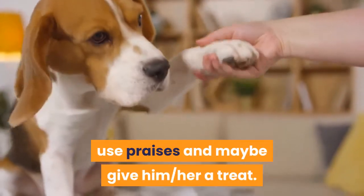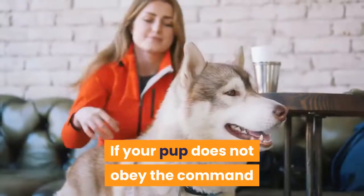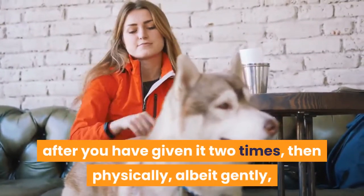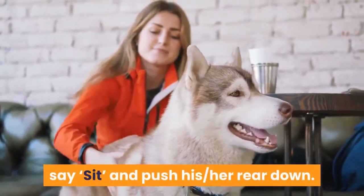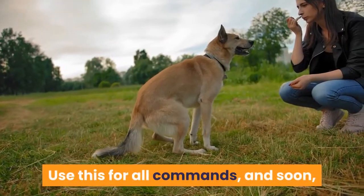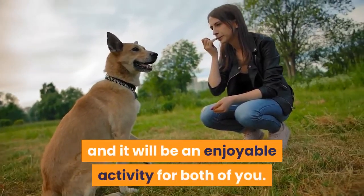When your dog does something right, use praises and maybe give him or her a treat. A wrong command must not be rebuked but redone. If your pup does not obey the command after you have given it two times, then physically — albeit gently — move your dog into the desired position. For instance, say 'sit' and push his or her rear down, then say 'good sit' and give a treat. Use this for all commands and soon your pup will begin to get the hang of it, and it will be an enjoyable activity for both of you.